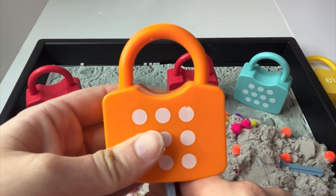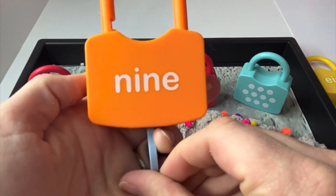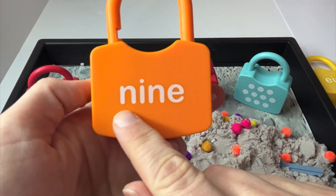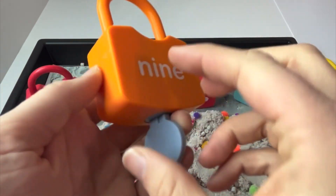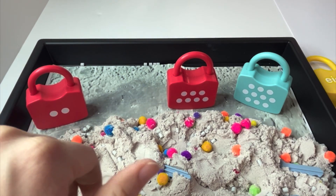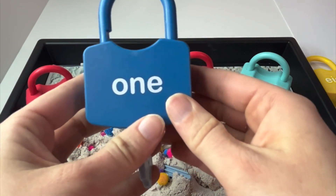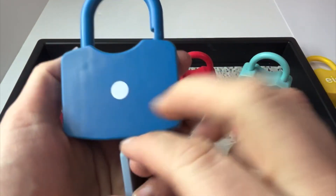Let's see. And if we turn it over, we have the word nine. Can you read it with me? Nine. Great job. Now that I'm thinking about it, did we read the number one together? I don't think so. Let's read the number one. One. One.